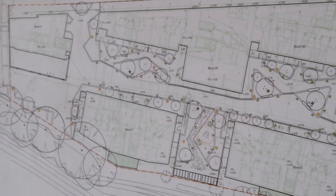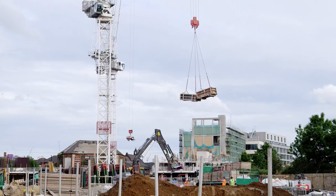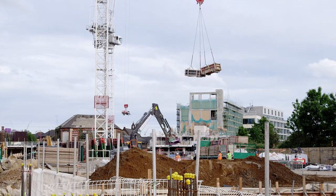Off-site, our specialist consultant teams will be progressing the detailed design for the mechanical and electrical services and the facade, in order for these to commence first fix in the autumn.